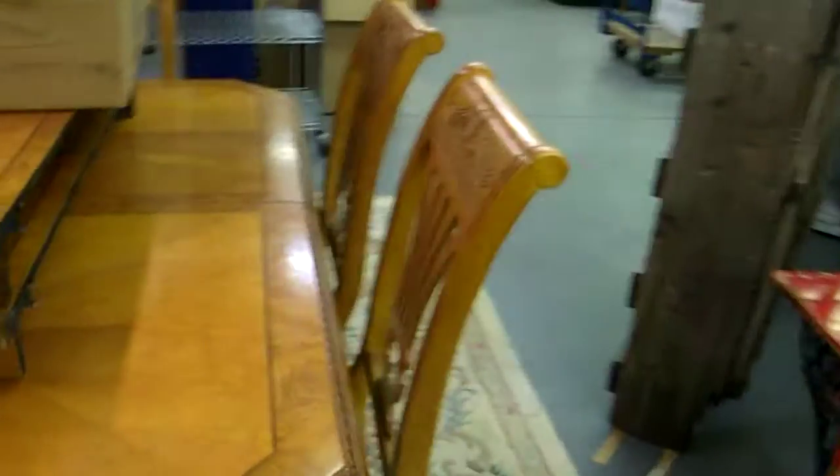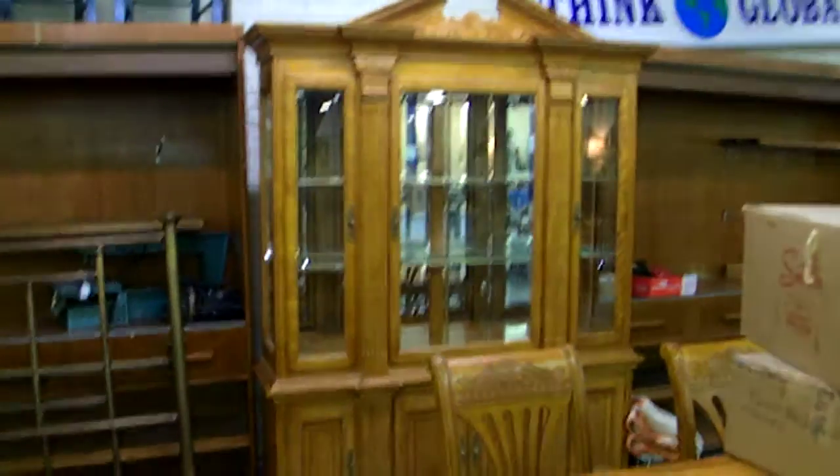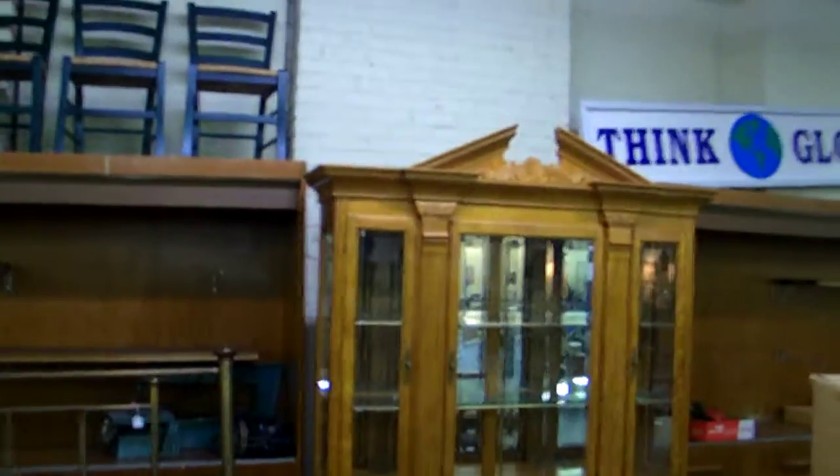Here's the other contemporary dining room set — table and six with two leaves and a nice big china cabinet. Really just excellent condition. Love this burl wood look and the inlay look. Little press shell back — just a nice little set.